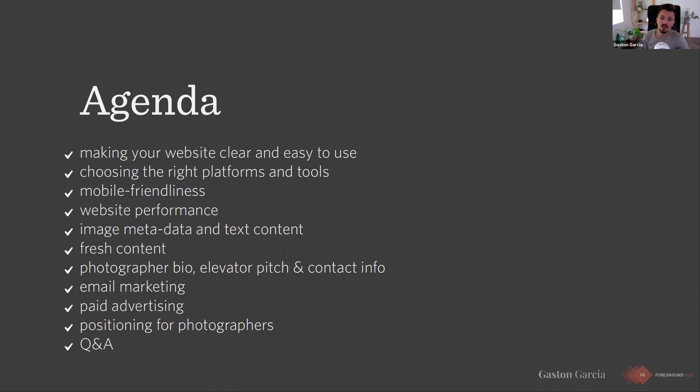We don't want to just talk about photography in general — you can find that everywhere else. We want to tell you what you need to do to improve your website and get more clients to book your services. As you can read in the agenda, we're going to talk about simplifying your website, choosing the right platforms — WordPress, Squarespace, all the alternatives photographers are trying. Then we'll talk about making your website mobile friendly and improving performance. Speed is key — if your website takes 10 seconds to load, your customers are going to leave no matter how good your pictures are.